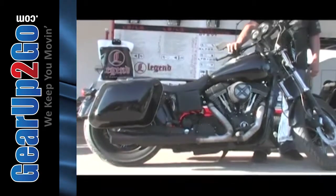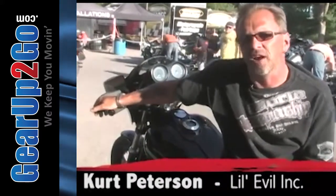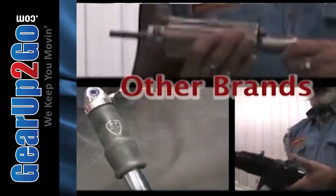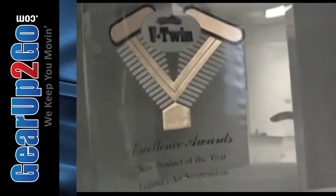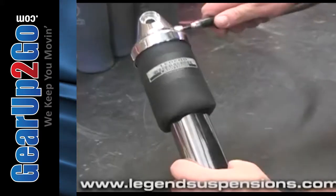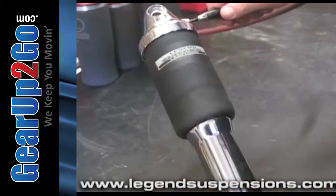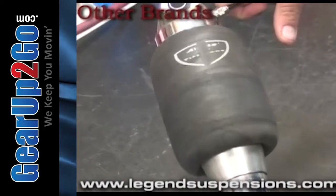Something I've always liked about Legend is there's a lot of imitators out there. There's a lot of people that say they have air ride, but the quality's not there. They cut some corners when it comes to suspension travel and the design of the shock itself. It may raise the bike up and down, but it doesn't do what it's supposed to do function-wise.